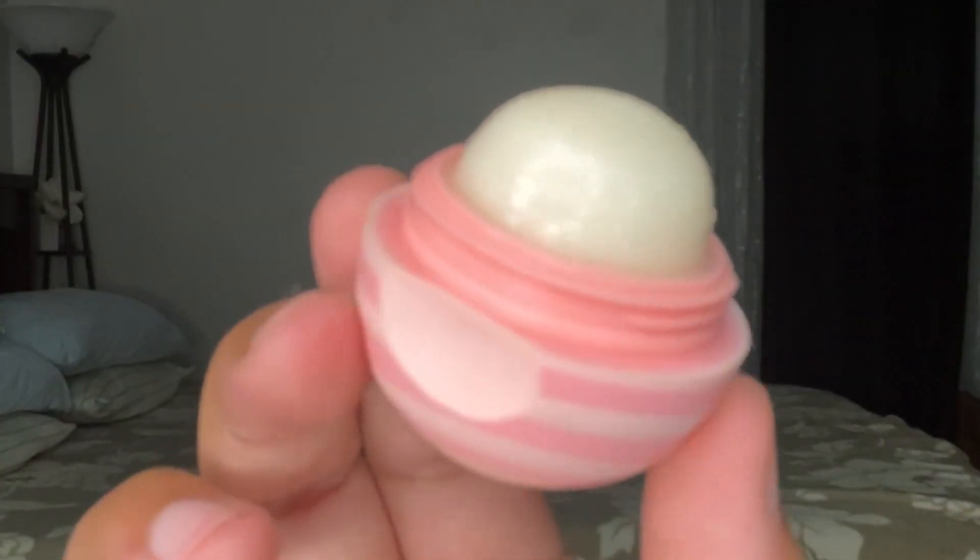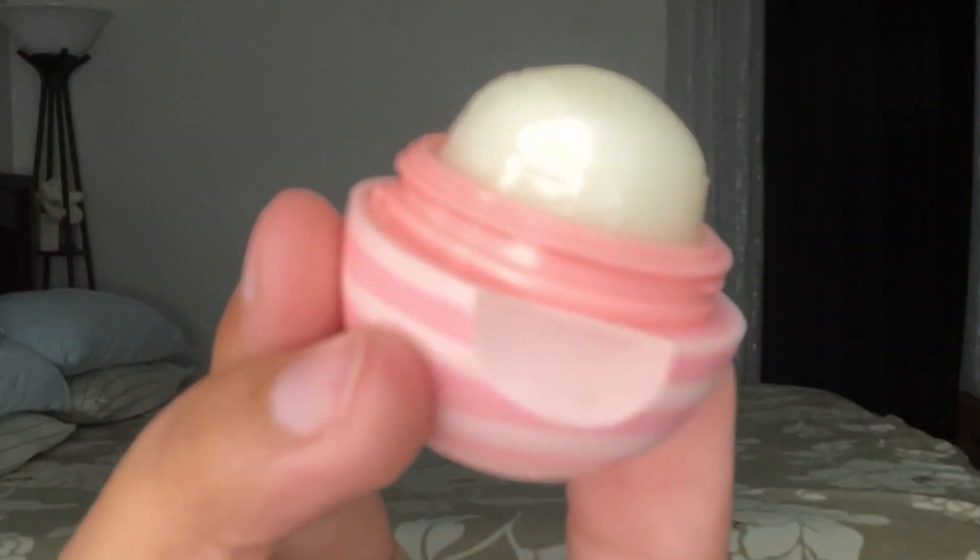Let's talk about the flavor. This Eos is coconut and vanilla flavor, which I absolutely love. It is super sweet and super moisturizing.